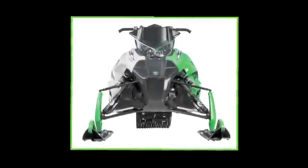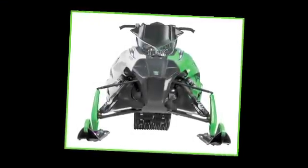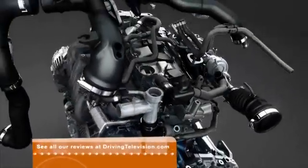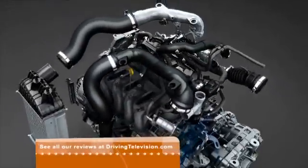Continuously Variable Transmissions have been used widely over the last century in snowmobiles and motorcycles, but it's been the last 20 plus years that they've really started to emerge in passenger cars.